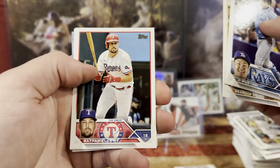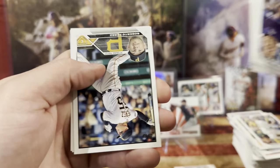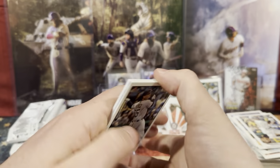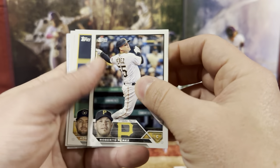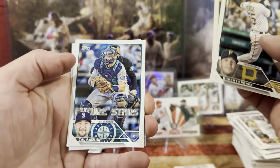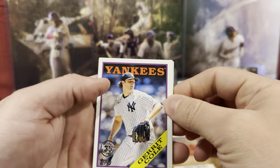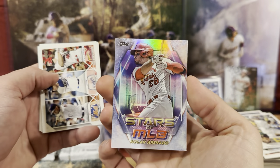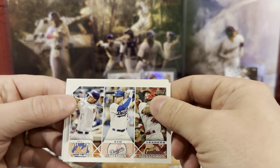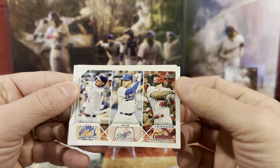We have Brandon, Nathaniel, CJ Kron, Roberto, Adrien, Cal Riley, Garrett Cole, and Nolan Arenado. Freddie Freeman, Paul Goldschmidt, and McNeil.